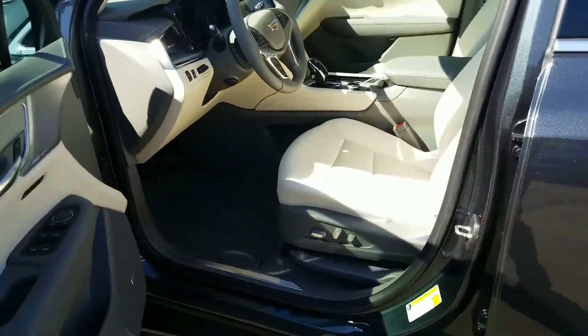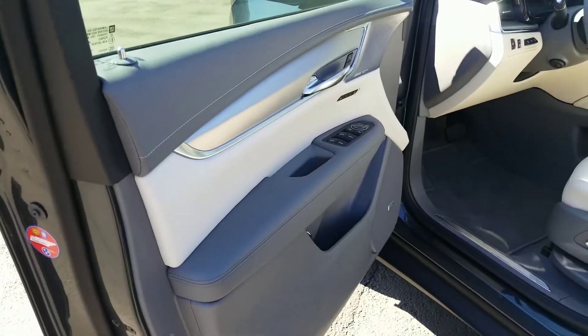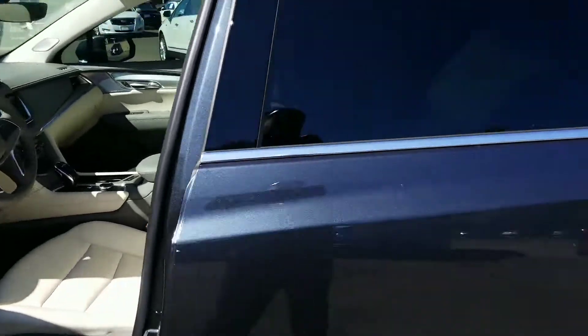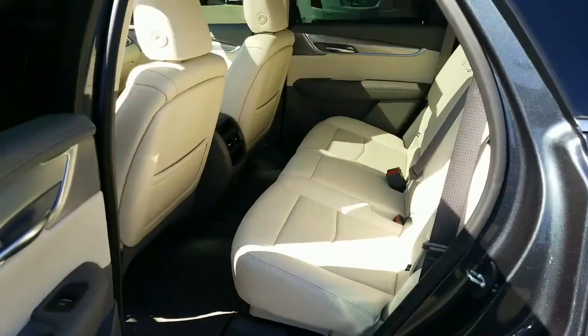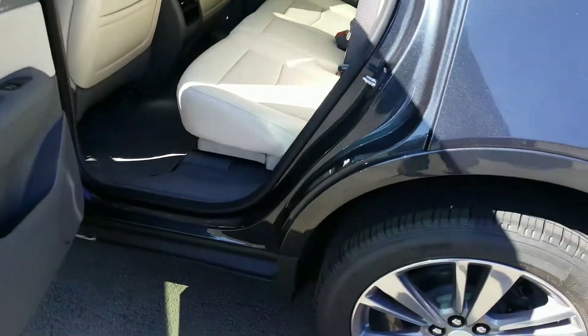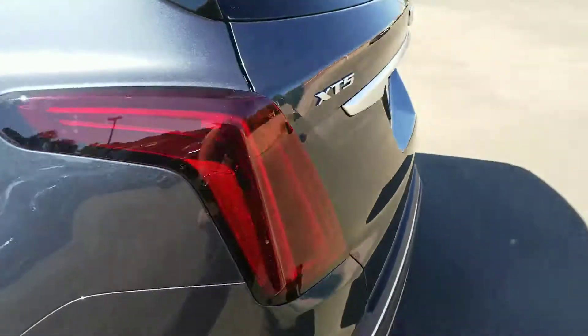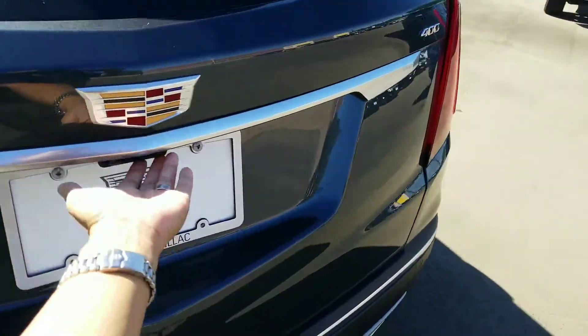I'll open the door, and there's your two-tone door panels with the Cirrus and gray interior. This one just has the regular carpeted floor mats, not the weather liner mats.